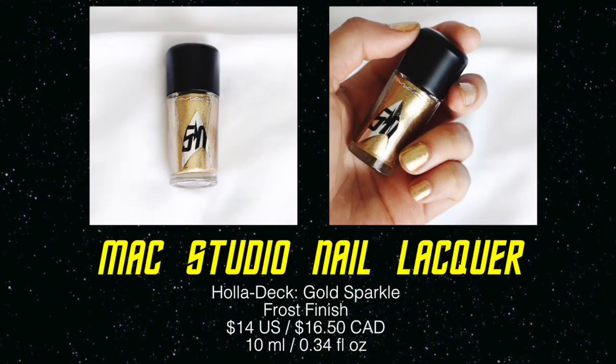The last product I received from the collection is a nail polish — a glitter nail polish. This was my very first time trying a MAC nail polish and I am very impressed. This one is in the shade Holodeck and it's a metallic gold. This is one coat and it is completely opaque. Usually with glitter nail polish I have to apply two coats to get an opaque finish, but this is one coat and it's opaque. I am super impressed. You don't even have to be a Star Trek fan to pick this up — if you love gold glittery nail polish you're going to love this.